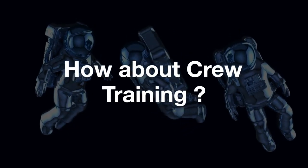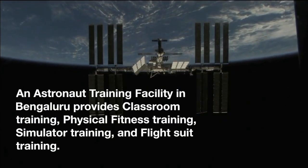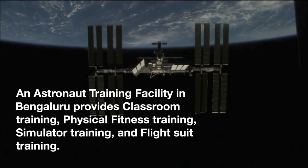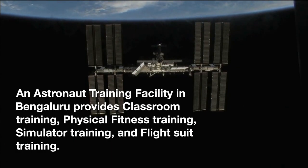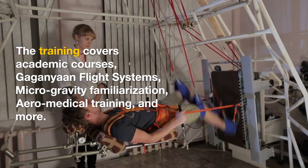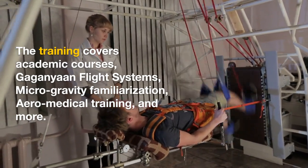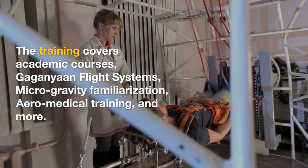How about crew training? An astronaut training facility in Bengaluru provides classroom training, physical fitness training, simulator training, and flight suit training. The training covers academic courses, Gaganyaan flight systems, microgravity familiarization, aeromedical training, and more.